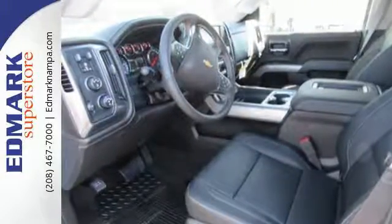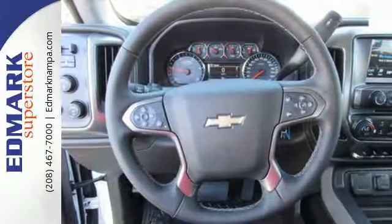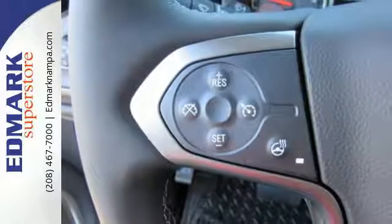Drive without worry while the powerful V8 engine, partnered with Trailer Sway Control, makes hauling the most challenging loads a breeze. The fully boxed frame is reinforced with nine cross-members, making it perfect for back-breaking cargo.